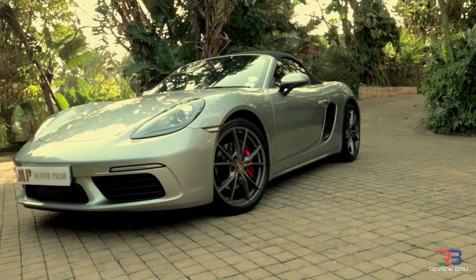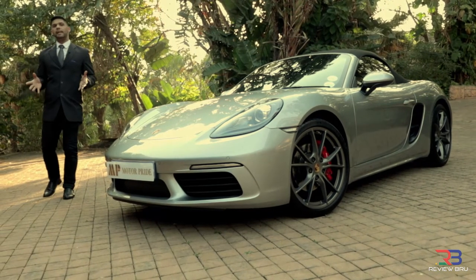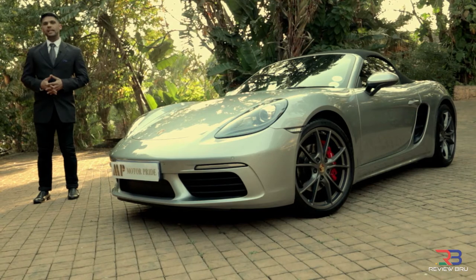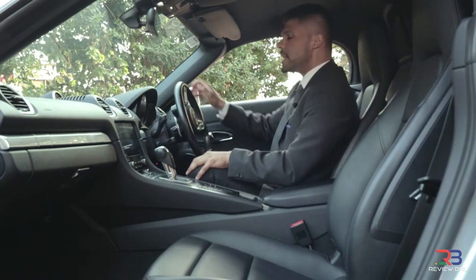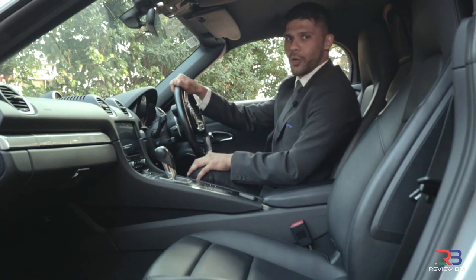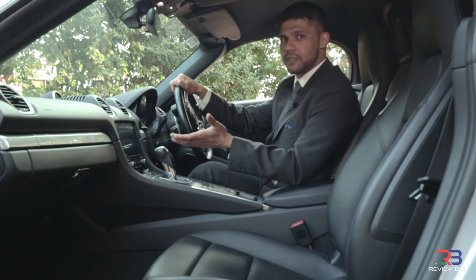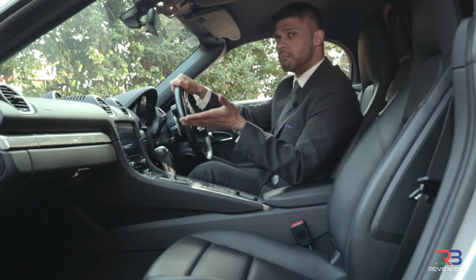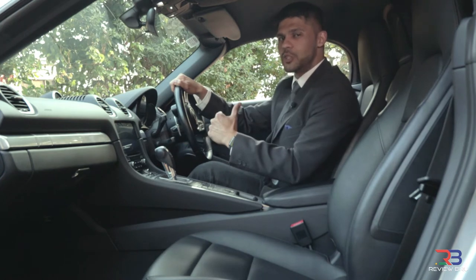Almost 25 years since the Boxster made its debut, Porsche restructured its mid-engine roadsters and continues the tradition of the four-cylinder flat engines. They were used in the Porsche 718 mid-engine sports cars that won numerous races back in the 1950s and 1960s. But does this 2016 Porsche 718 Boxster S have enough power to win over our hearts in 2020?